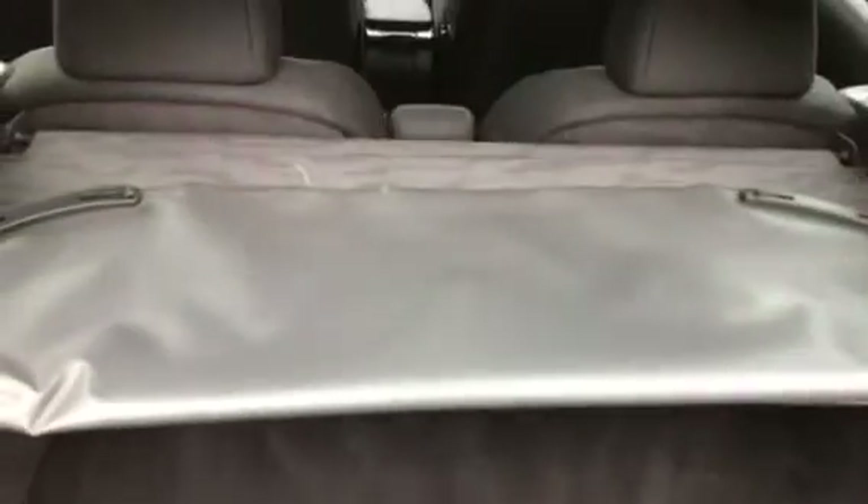In the boot you can split the seats and put them down to make a bit more space. Nice and tidy on the back there again.